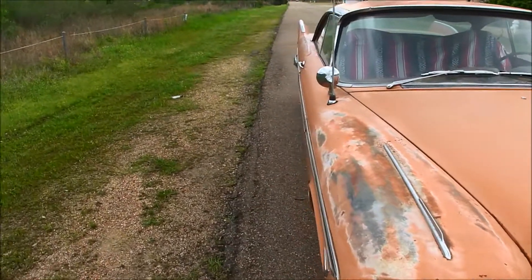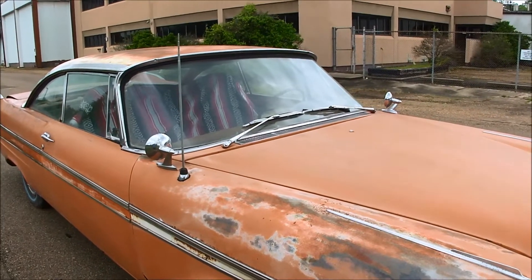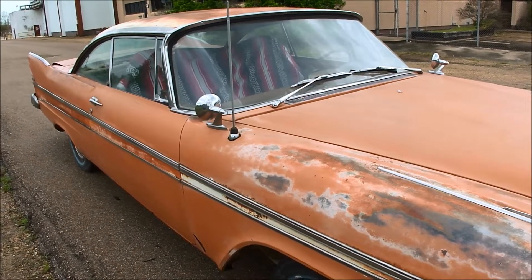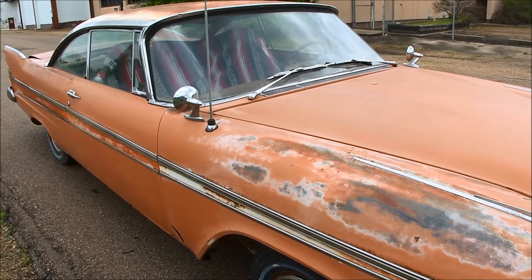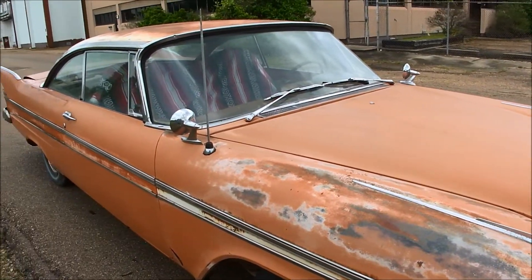And honestly, when I bought it, that was my plan — paint it red, get a late model Hemi drivetrain, stick it in, and have me a Christine. But I've since acquired three more, and this car, the patina on this car is so nice, I hate to paint over it, honestly.